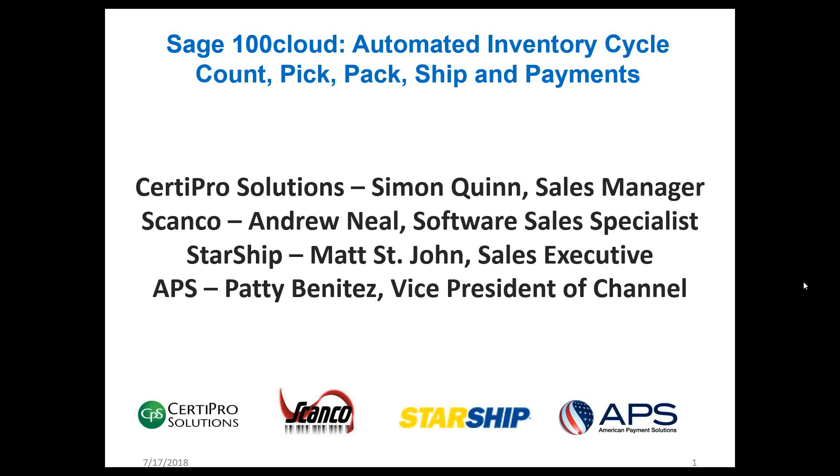We're going to be talking about Sage 100 Cloud and automating the inventory cycle count, pick, pack, ship, and payments processes. We're joined today by 30 Pro Solutions' Simon Quinn, Sales Manager; ScanCo's Andrew Neal, Software Sales Specialist; Matt St. John, Sales Executive at Starship; and Patty Benitez, Vice President of Channel at American Payment Solutions.